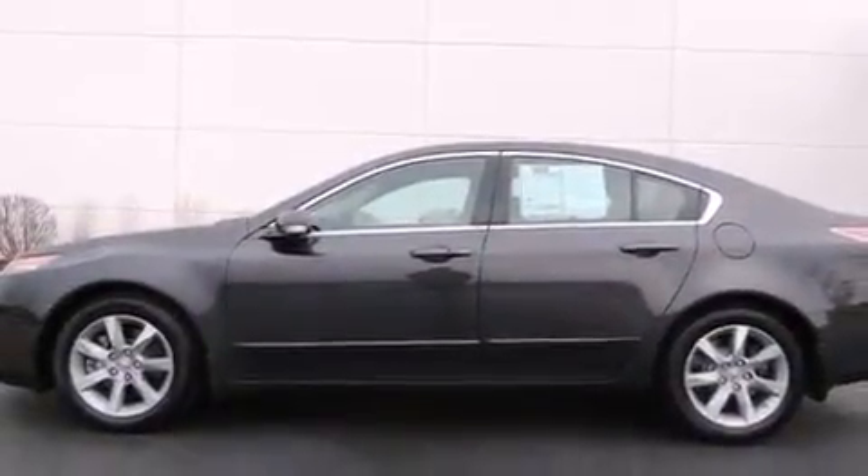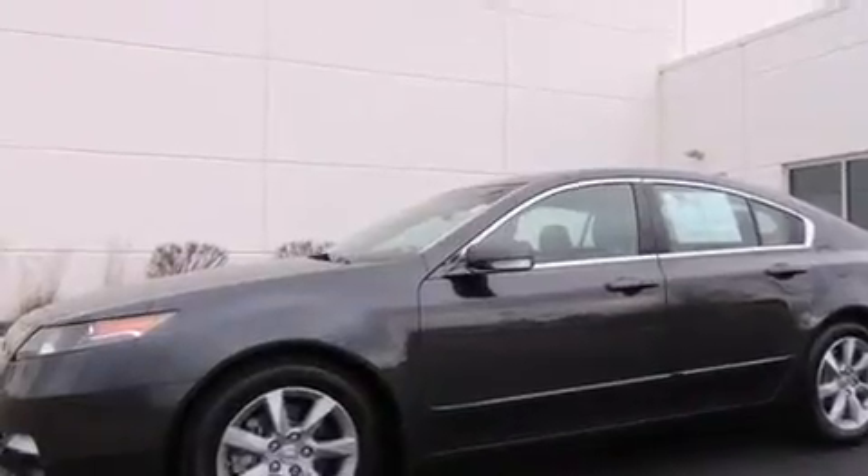This vehicle has fewer than 19,000 miles on the odometer. With an EPA estimated rating of 29 miles per gallon on the highway, this vehicle pays off in the long run. Contact us today and schedule your opportunity to see this vehicle in person.